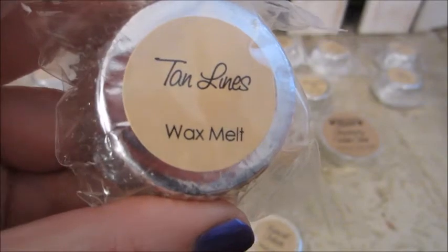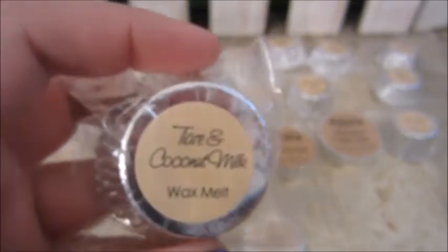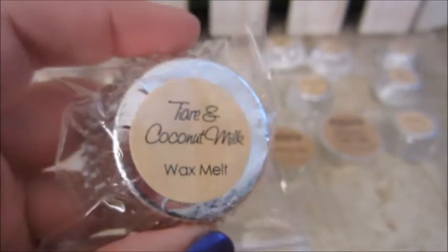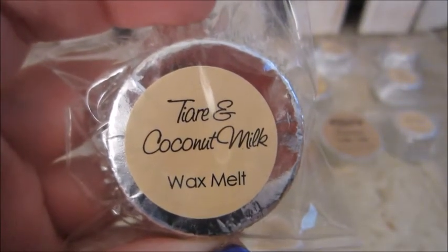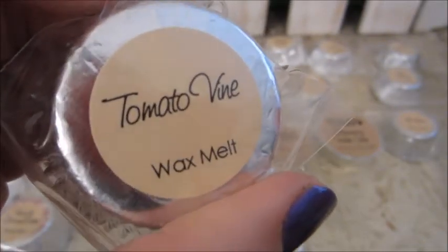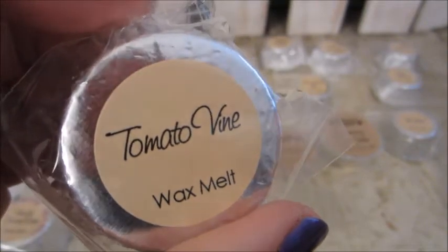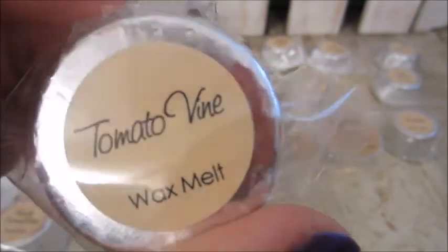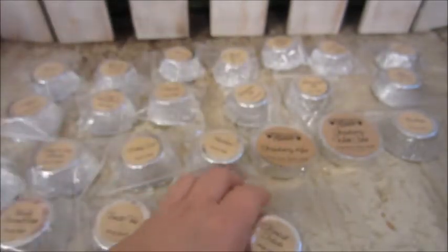Tan Lines — beachy coconut, banana, and buttery vanilla. Yum. This one is Tiara and Coconut Milk — island tiara blooms blended into coconut milk and topped with sugar crystals. Tomato Vine is a fresh herbal aroma of tomato straight off the vine. This one is another one like the potting soil — I'm not sure I'm going to like it, but I will give them a try.